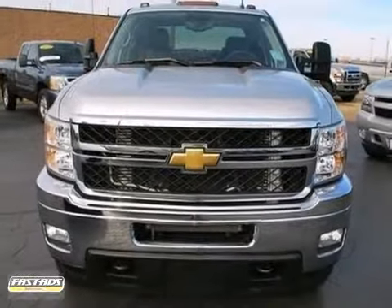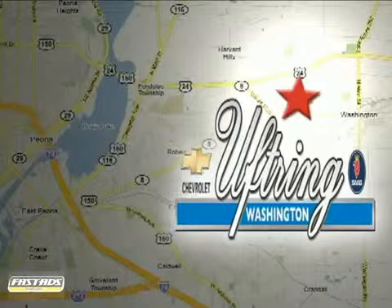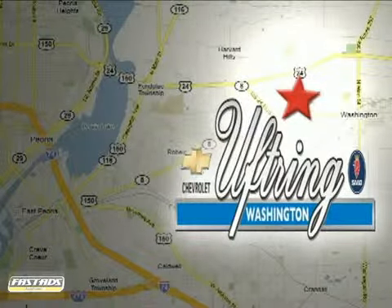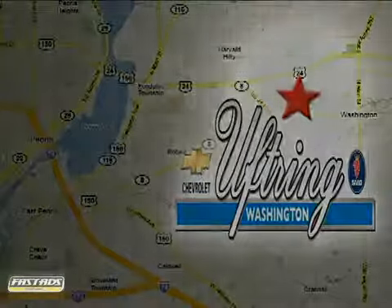We'd love to have you take it for a test drive. Visit Uptrink Chevy Shop today. We're conveniently located at 1860 Washington Road in Washington, Illinois, just east of Route 8, one mile past Cummings Lane on the corner of Washington and Georgetown Road.